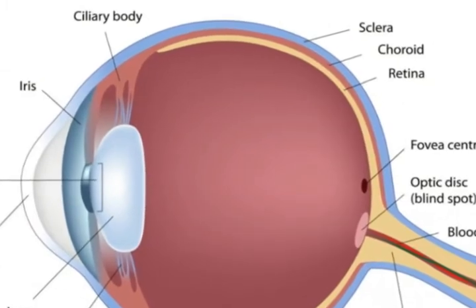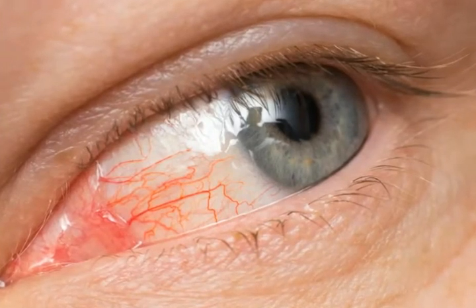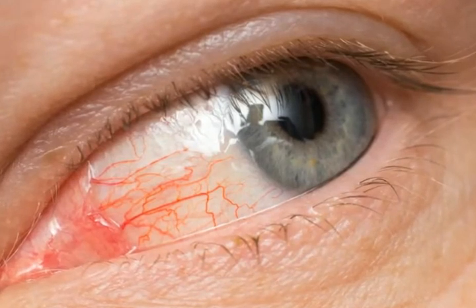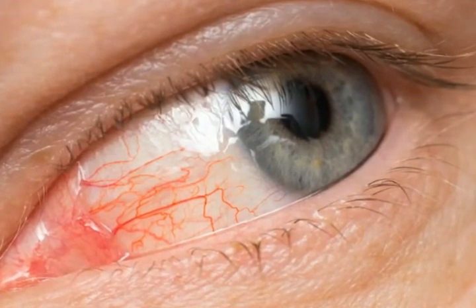After the surgery, you can go about your daily activities, but it is advisable to have someone drive you home. As with any laser surgery, there are a few risks to laser iridotomy, including bleeding of a blood vessel in the iris. The iris may be difficult to penetrate and more than one treatment may be necessary. The loss of vision after laser iridotomy is very rare.